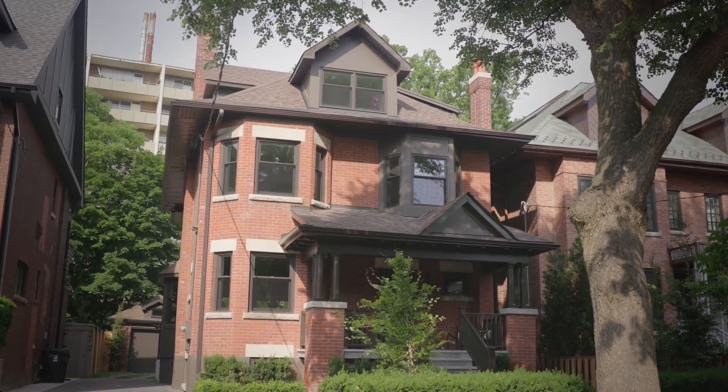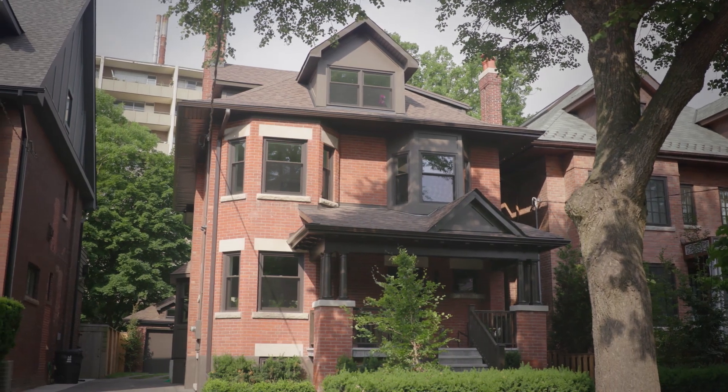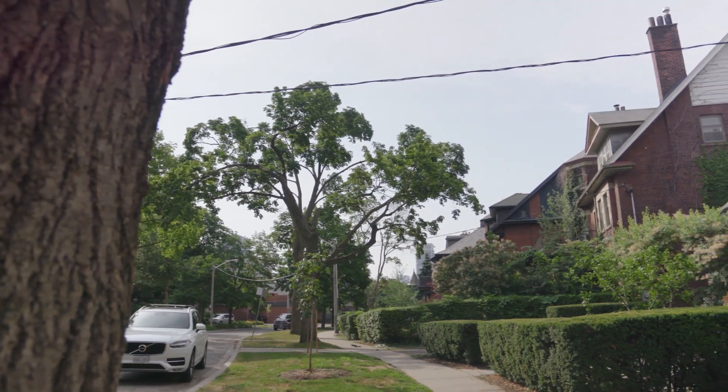Welcome to 92 Admiral Road, an impressive turn-of-the-century fully renovated residence sited on one of the most coveted streets, a winding tree-lined boulevard nestled in the heart of the Annex.